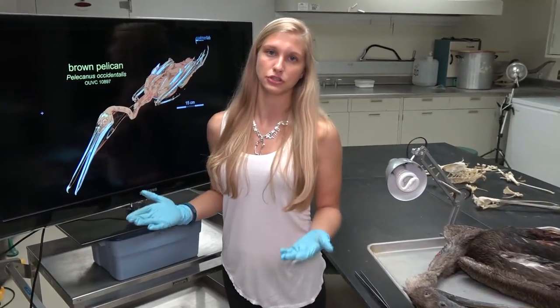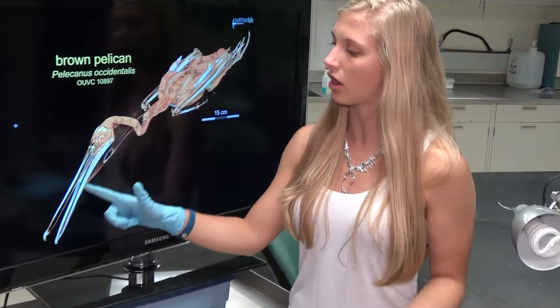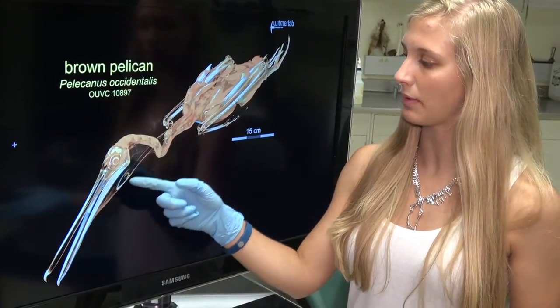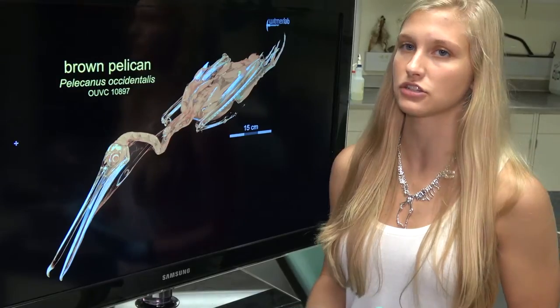When you look at pelicans, they're known for two things: they have a really long beak — the longest beak of any bird — and they also have this gular pouch underneath that they use to catch their prey.